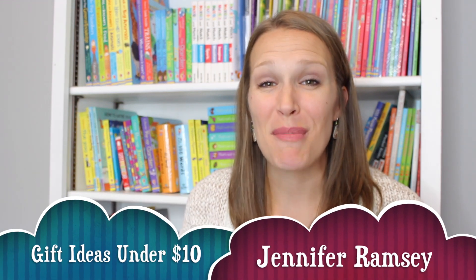Hi, I'm Jennifer and I'm going to share with you some wonderful gift ideas under $10. These are perfect for stocking stuffers or just to keep on hand for those last minute gift ideas.